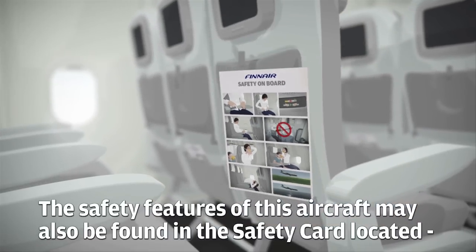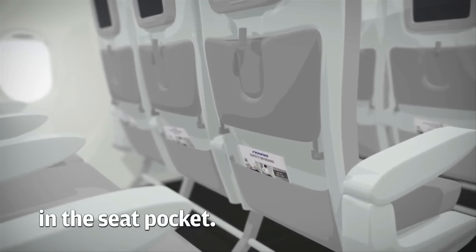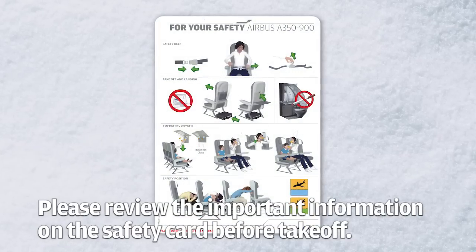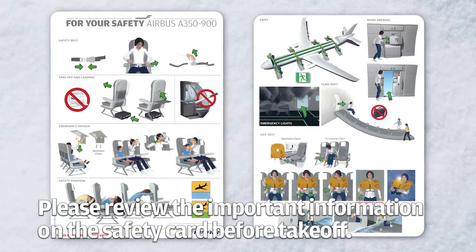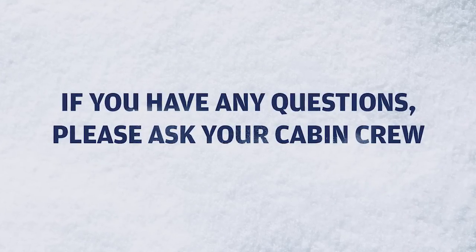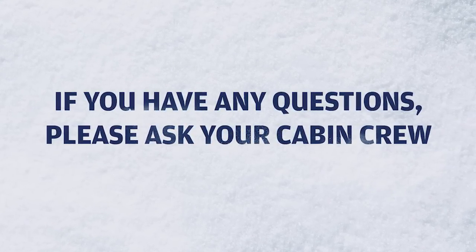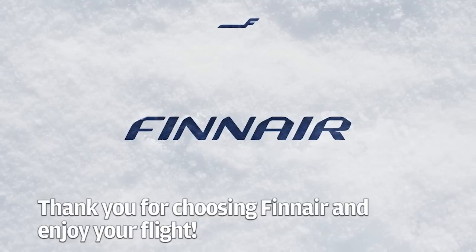The safety features of this aircraft may also be found in the safety card located in the seat pocket. Please review the important information on the safety card before takeoff. If you have any questions please ask your cabin crew. Thank you for choosing Finnair and enjoy your flight.